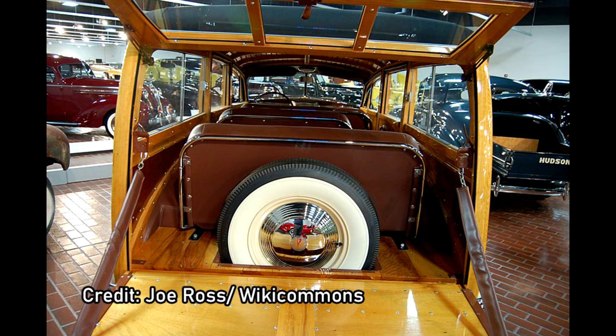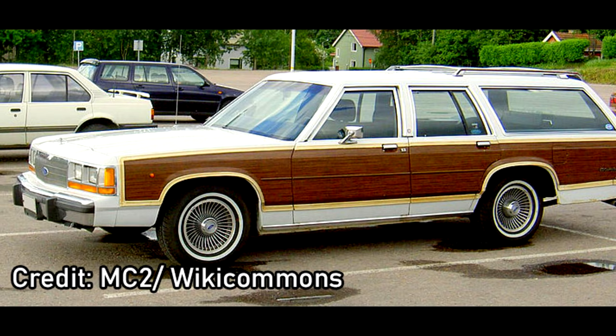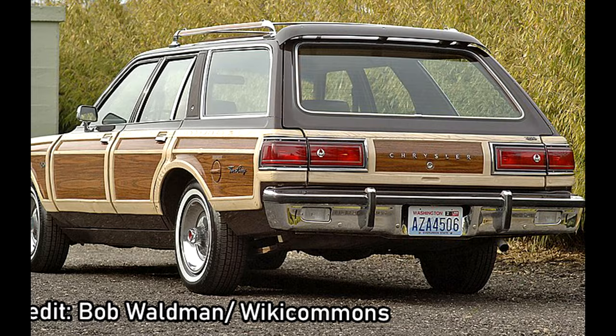As a result, in the US, a station wagon was sometimes known as a Woody, and even up to the 1980s and 1990s, long after the bodies had ceased to be made of wooden frames. Many station wagons sported wooden trim, such as the Ford Country Squire and the Chrysler Town & Country.